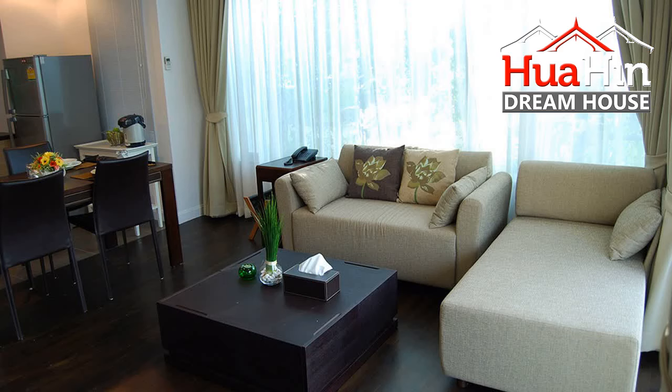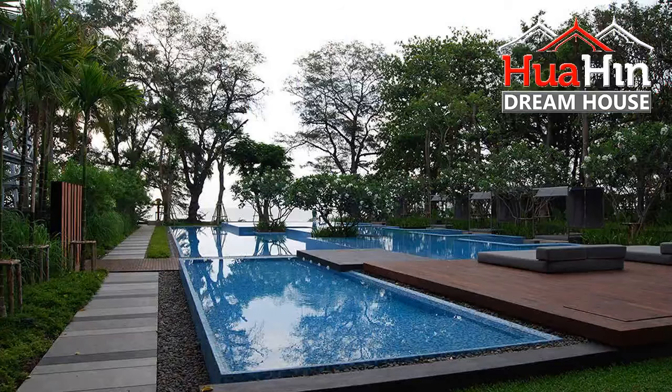Communal areas offer beachfront swimming pool, 24-hour security, CCTV, car parking, passenger lifts, internet cafe, concierge. For further inquiry, go to www.HuaHin-DreamHouse.com. I'll see you next time.